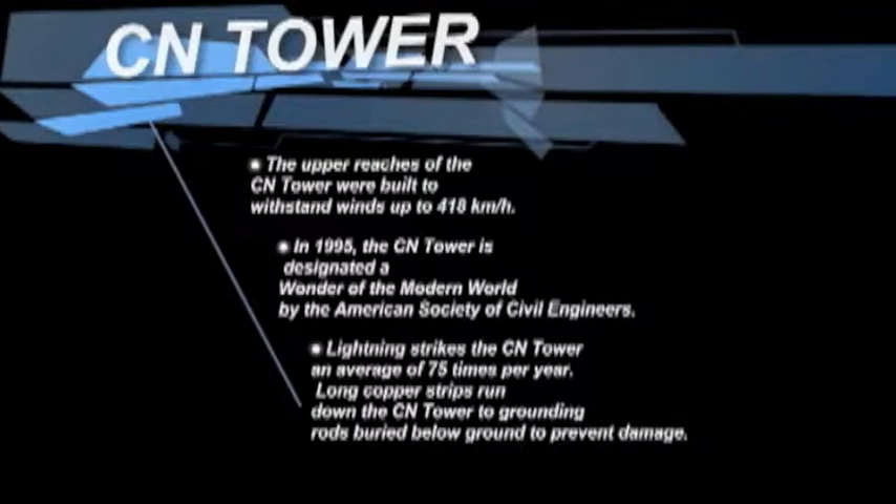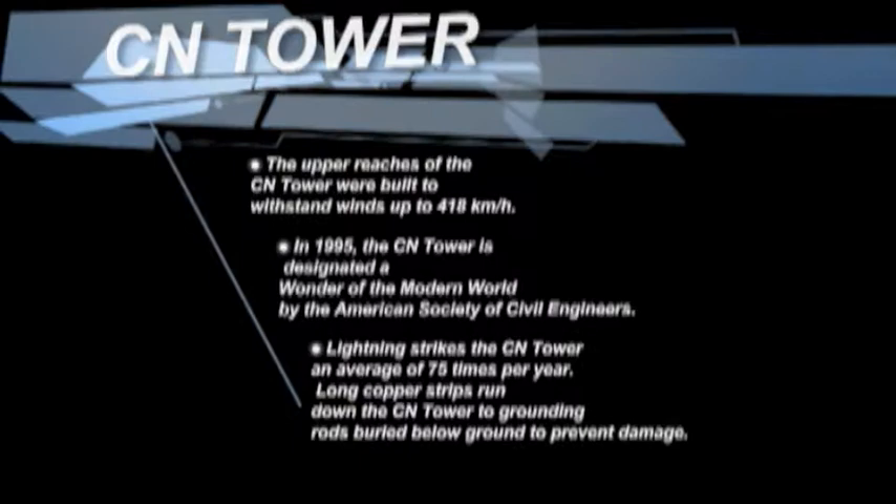The upper reaches of the CN Tower were built to withstand winds up to 418 kilometers an hour. In 1995, the CN Tower was designated a wonder of the modern world by the American Society of Civil Engineers.